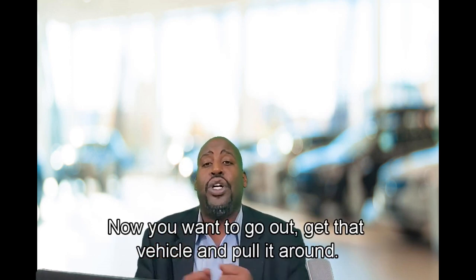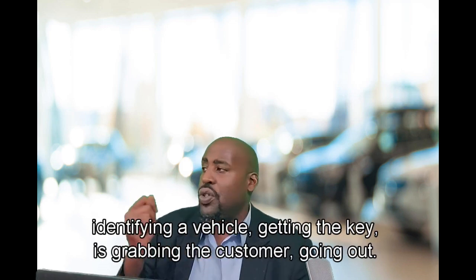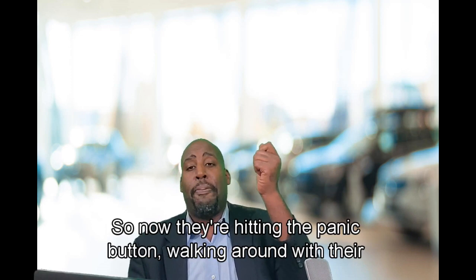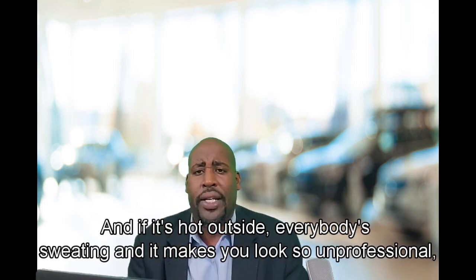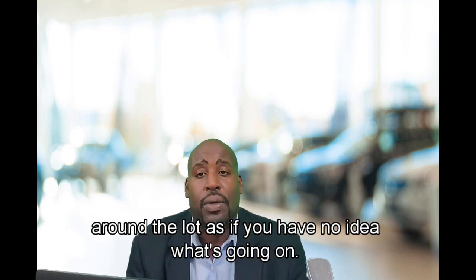Now you've informed your customer. Go out, get that vehicle, and pull it around. Please avoid the fatal mistake I see salespeople make: identifying the vehicle, getting the keys, grabbing the customer, going out — and they have no idea where that particular vehicle is parked. Now they're hitting the panic button, walking around with their customer, and if it's hot outside, everybody's sweating. It makes you look so unprofessional — hitting the panic button, which is totally annoying — walking these people around the lot as if you have no idea what's going on.